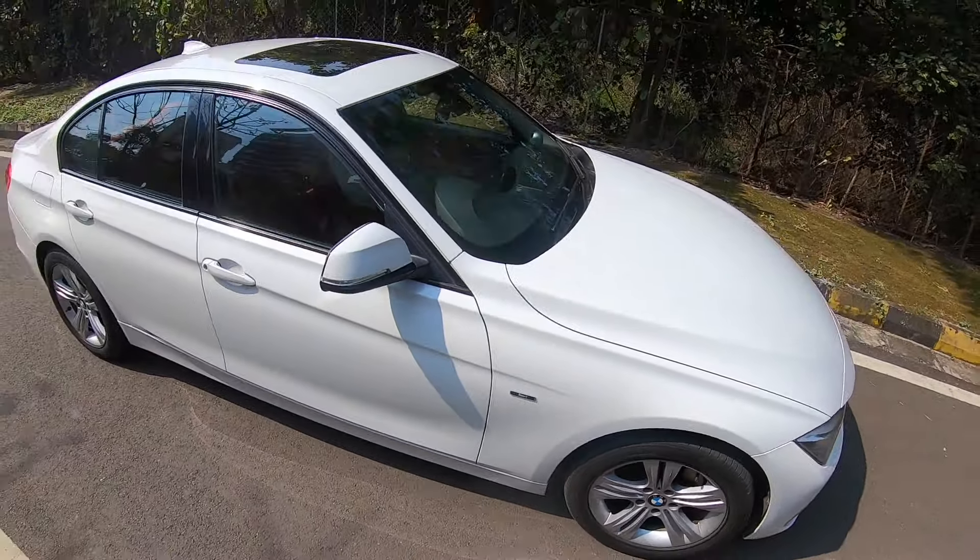There are rear AC vents and a 12-volt charging socket as well. So not really practical in the rear, but this is a driver's car. This is not meant to please you if you are looking for a chauffeur-driven car.